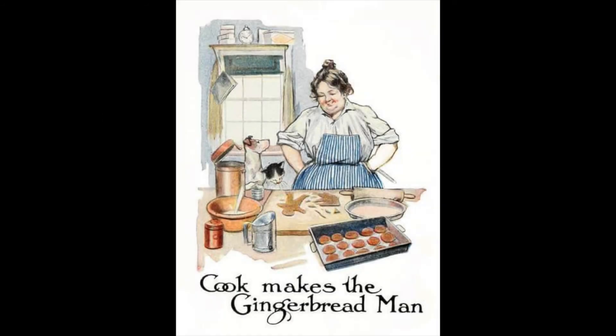One day, the cook went into the kitchen to make some gingerbread. She took some flour and water, and treacle, and ginger, and mixed them all well together. And she put in some more water to make it thin, and then some more flour to make it thick, and a little salt and some spice, and then she rolled it out into a beautiful, smooth, dark yellow dough.